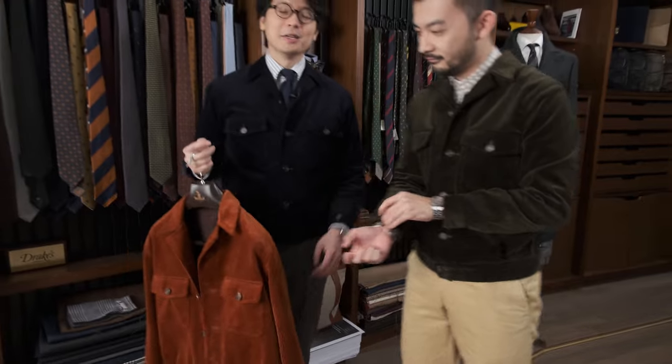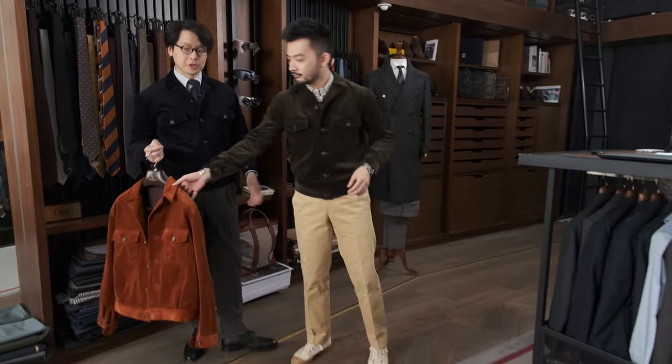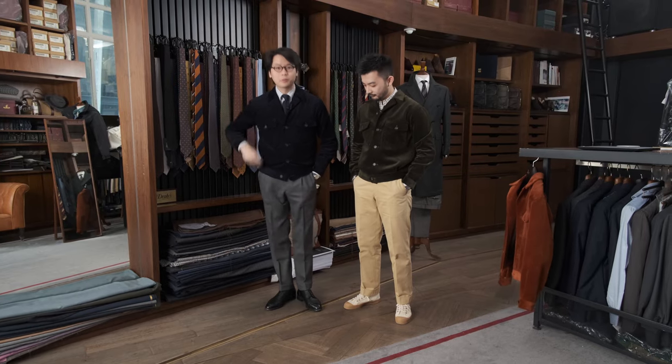In terms of how you can wear it, you can wear it the way Jan is — very casually with a pair of chinos and sneakers. Or you can dress it up a little, like I have, with a pair of wool gray trousers with a double pleat and a knit tie.